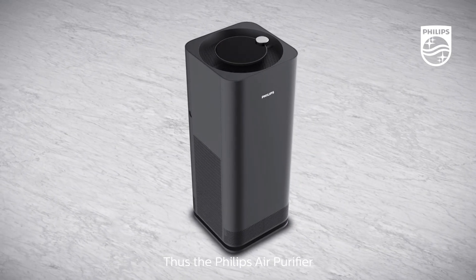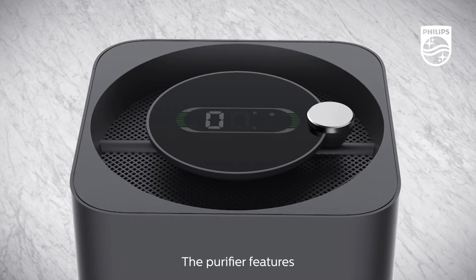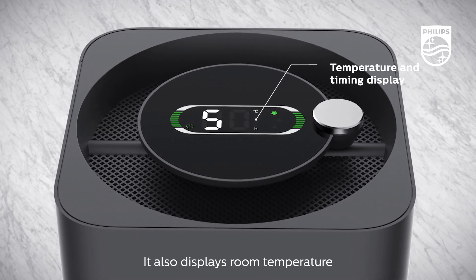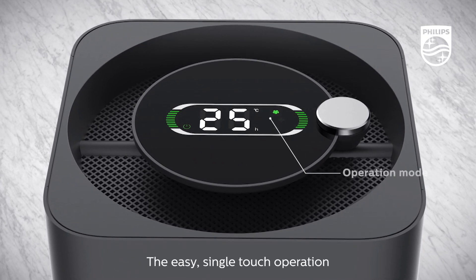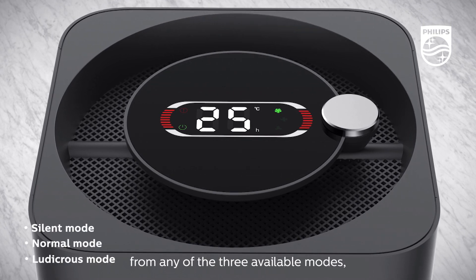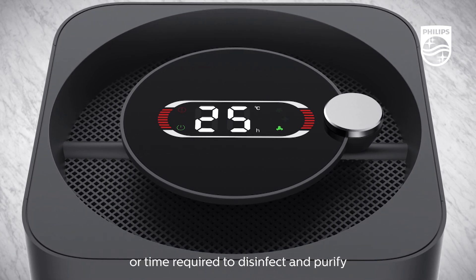Thus, the Philips Air Purifier not only purifies and deodorizes, but also disinfects to give out pure and disinfected air. The purifier features a single-touch panel that also doubles up as an AQI indicator. It also displays room temperature and alerts for filter and UVC lamp change. The easy single-touch operation enables users to set the fan speed and monitor the room's air quality. One can choose from any of three available modes, depending on the size of the area or time required to disinfect and purify.